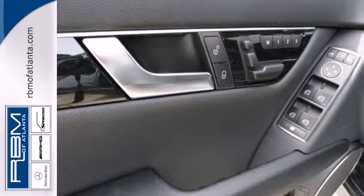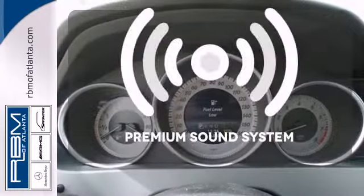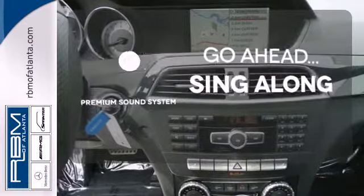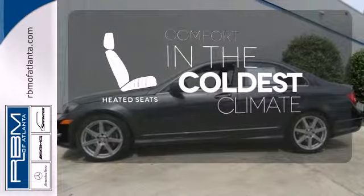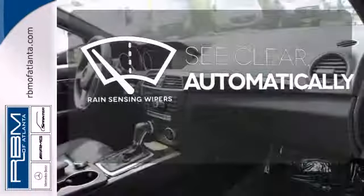Stay safe with stability and traction control, heated mirrors, and multiple airbags. Your favorite music has never sounded better, thanks to the premium sound system. The heated seats keep you comfortable no matter how cold it is. The rain-sensing wipers remove rain, snow, or debris automatically.